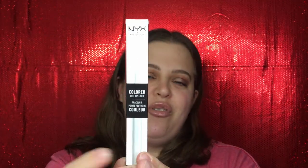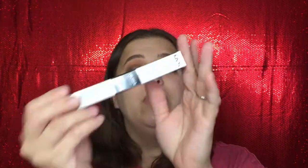Now to the good stuff! I picked up the NYX Colored Felt Tip Liner in the color white. I picked this up to use for my Halloween looks and I really enjoyed it. I used it on my unicorn look — I created little stars on my face with it — so I was happy I was able to pick that up.